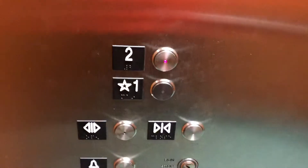This is an elevator in Rhode Island College. This is the Nazarian Performing Arts Building. It's an Otis. Beautiful. Look at these fixtures.